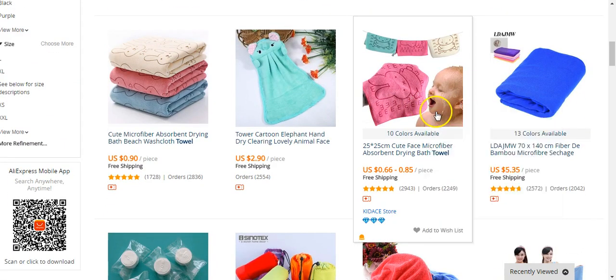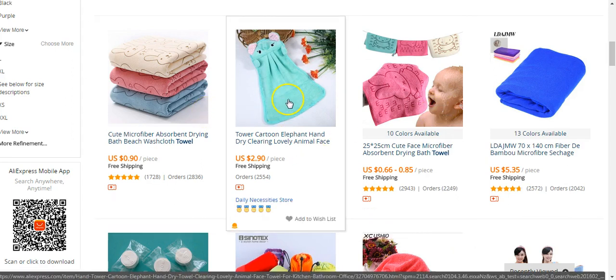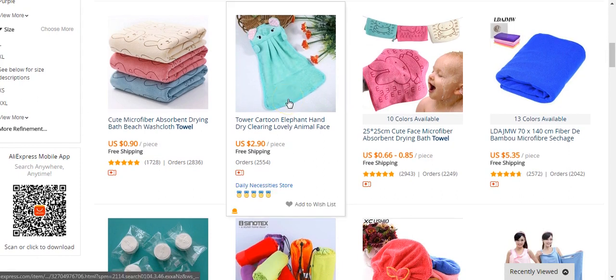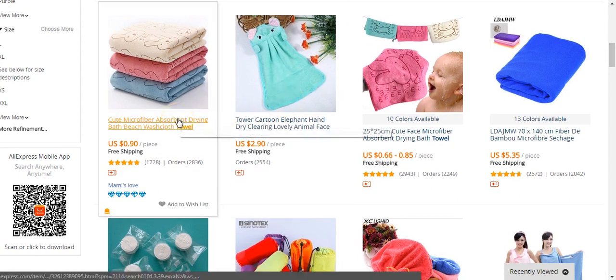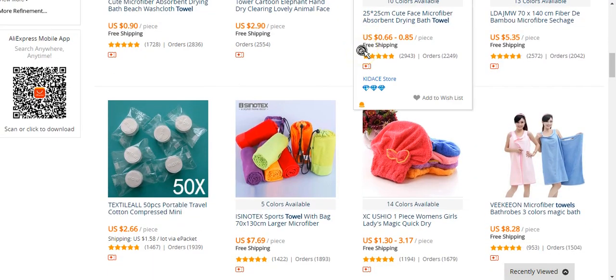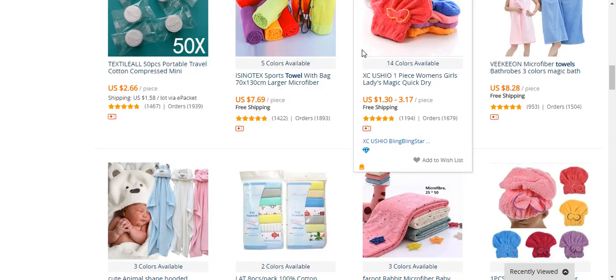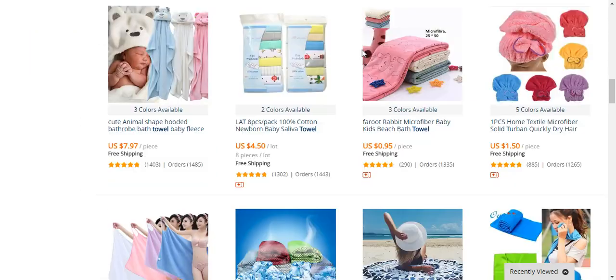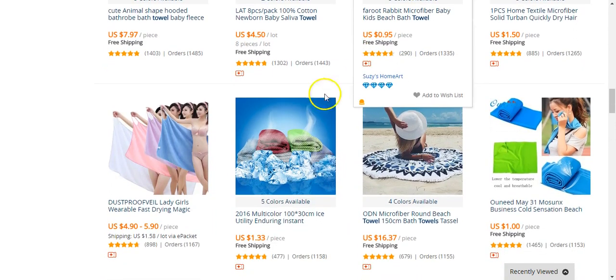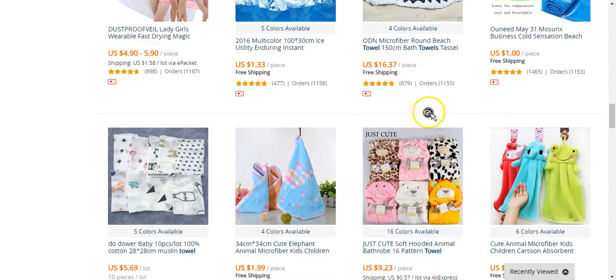So what I do, I just right click it, open link in a new tab. That's another one — I'll get that one too. I'm finding towels that have like an image on it or something to make it more niche specific, so I can target a specific niche.